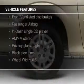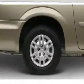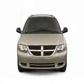The features include cruise control, privacy glass, air conditioning, power steering, and AM FM stereo with a CD player.